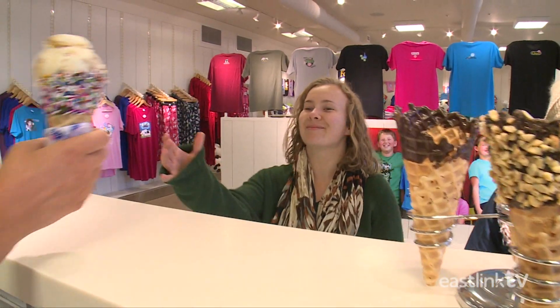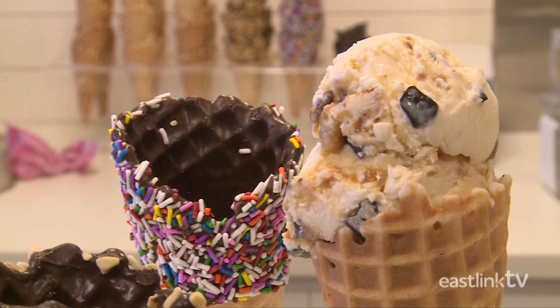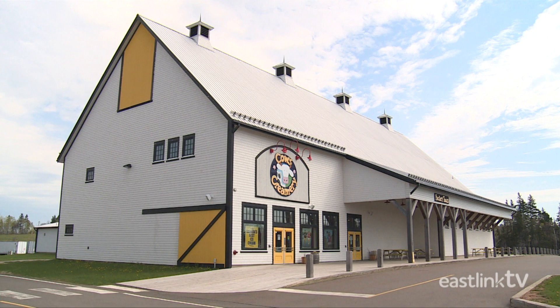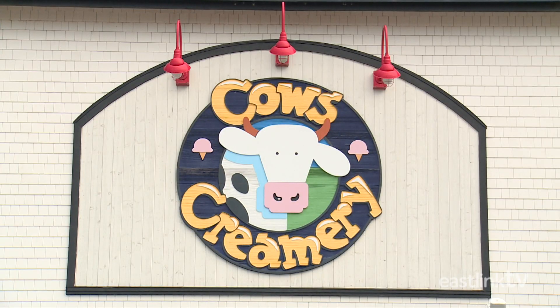Cow's is well known for their world-class, thick and delicious ice cream that is handmade at the Charlottetown facility and shipped to Cow's stores across Canada.